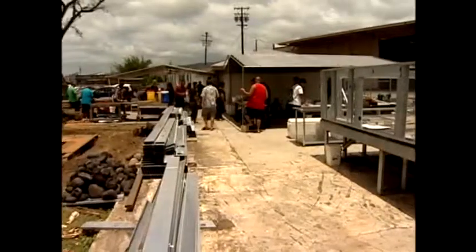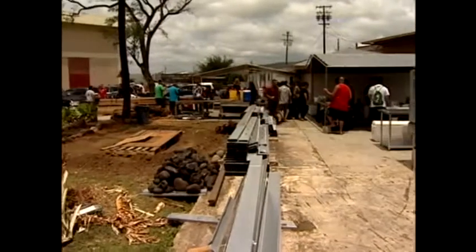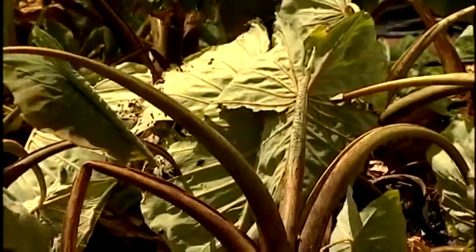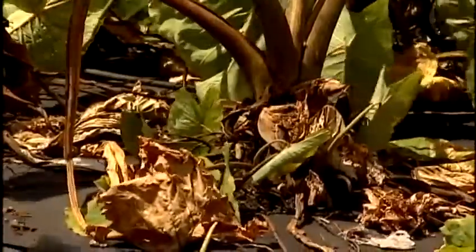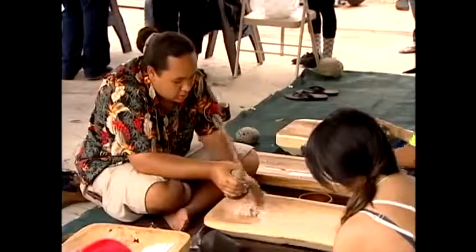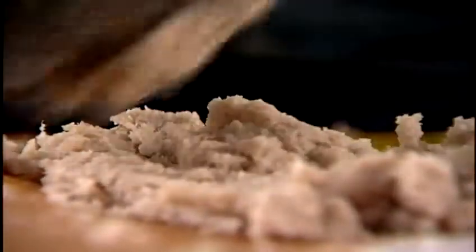Hawaiian studies teacher Alapaki Luke discovered the old Kuleana homesteads while going over maps for a campus project. He knew this was the place to plant kalo. But with the stream diverted, it would be dry land kalo, giving students a chance to experience Hawaiian culture firsthand.